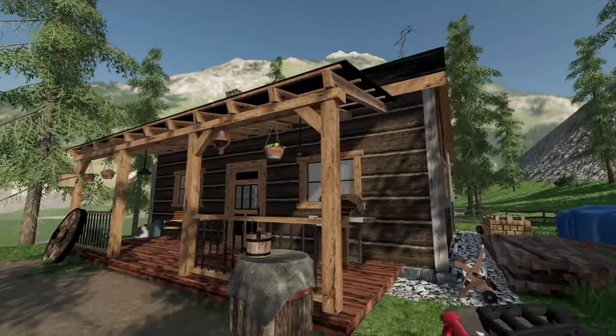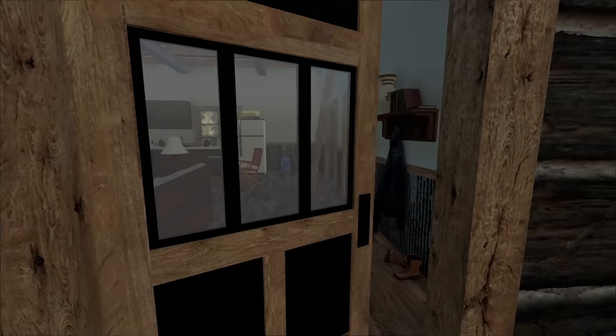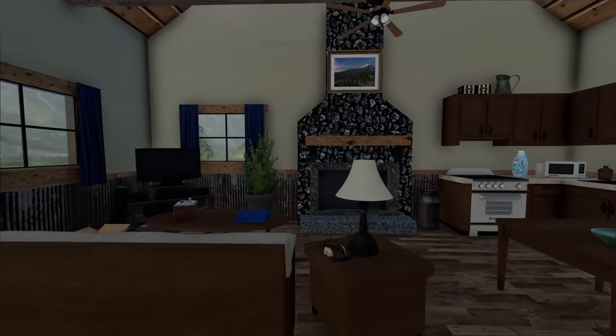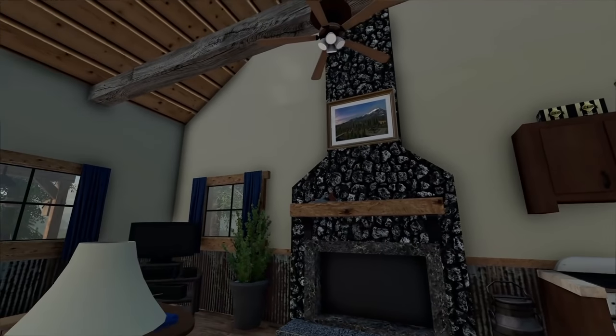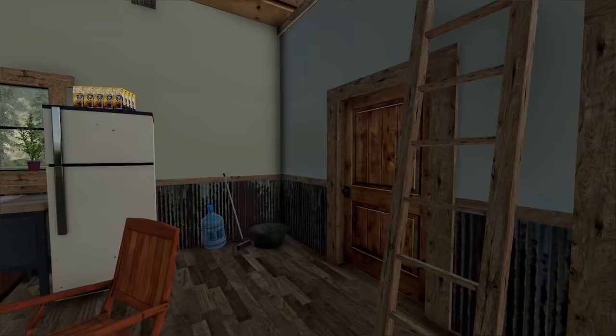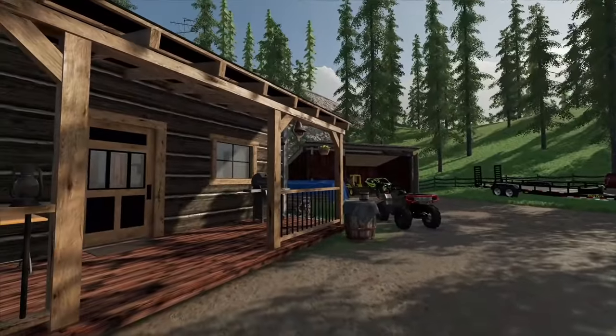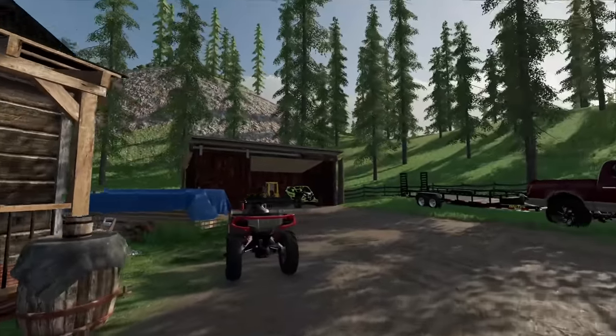Huge props to Oak Mountain Modding for this cabin — it looks absolutely amazing. As of recording this, it's actually available on all platforms, so whether you're on PC, Xbox, PlayStation, or whatever, you should be able to find it. Anyway, I'm just gonna chill out here and enjoy my time at the cabin. Hope you all enjoyed — subscribe, goodbye!